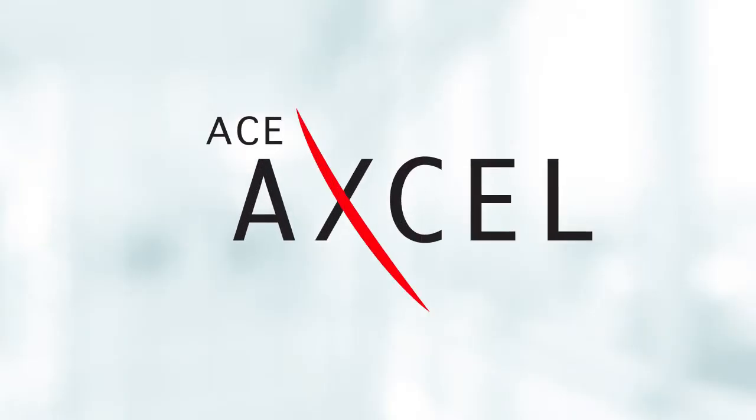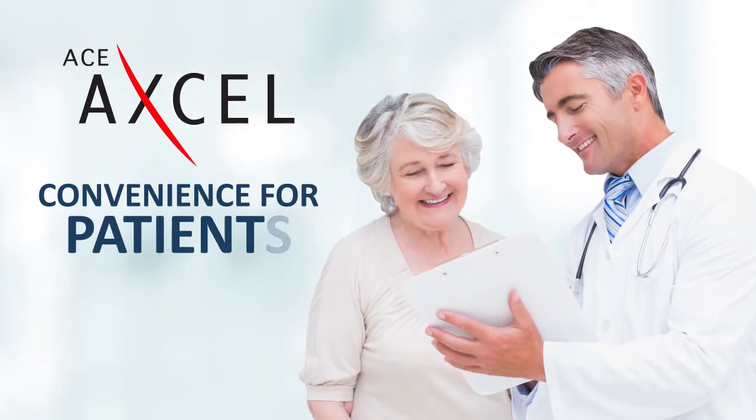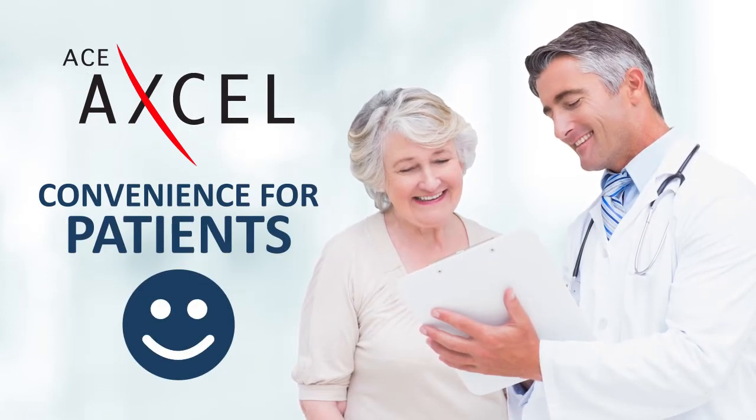Plus, the ACE-XL provides more convenience for your patients, leading to increased patient satisfaction.